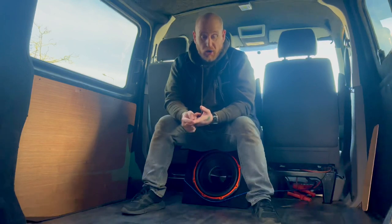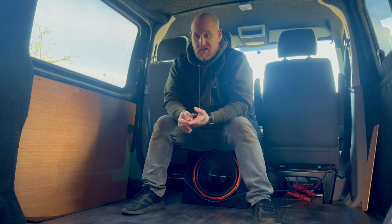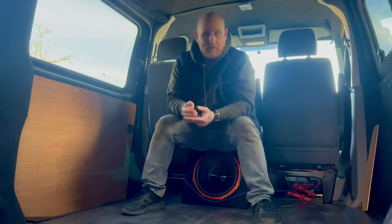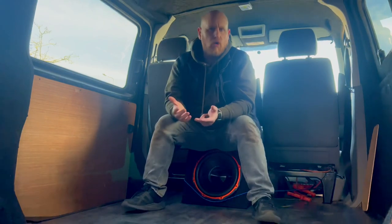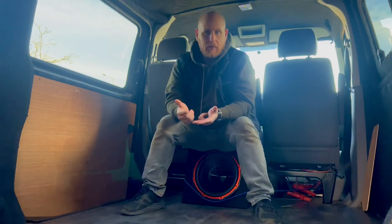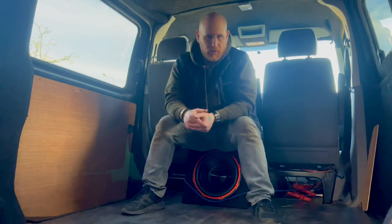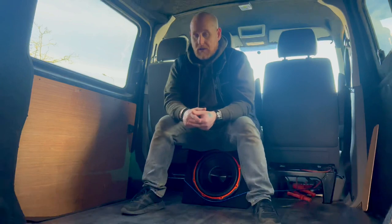I've fitted the T5.1 sportline front end, as it had just the standard T5 front end on it. I also fitted a set of Van Slam coilovers, lowering the van about 75 to 80mm. Being a T32 it sat quite high and the ride was really bouncy with no weight in it — like being on a boat. Now it's really nice to drive.